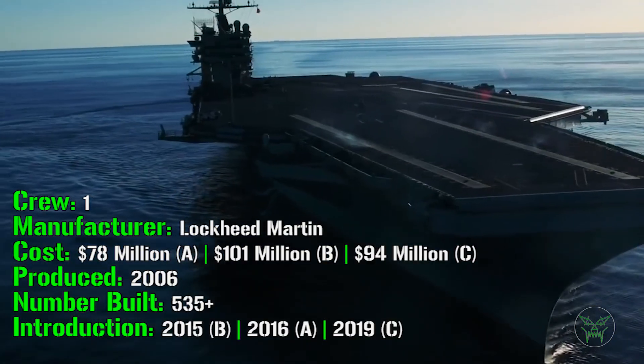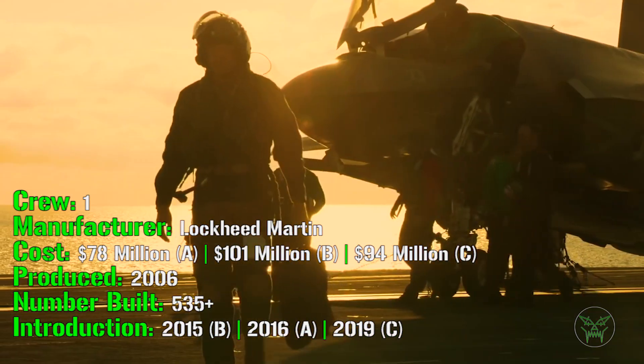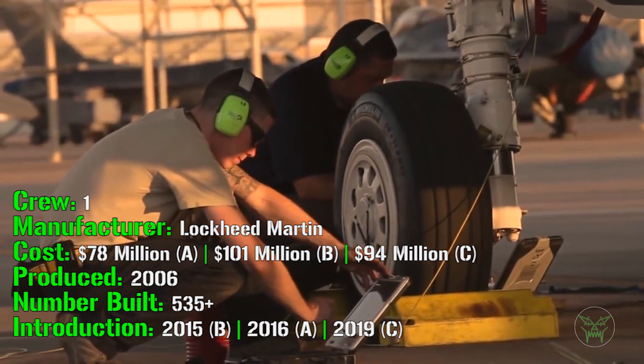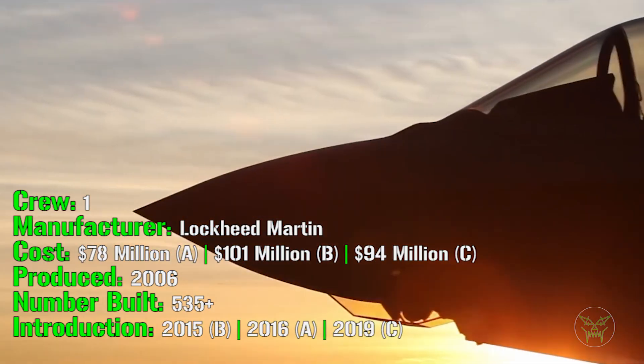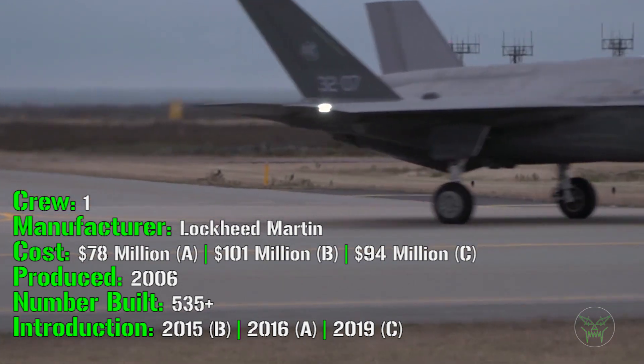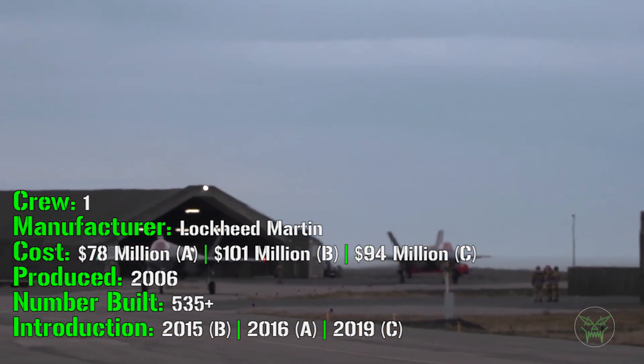During the video you will understand why the prices are so different. We have a cost of $78 million for the Air Force version, $101 million for the B variant, and $94 million for the C variant. So remember: the A for the Air Force, the C for the carrier, and the B for the vertical takeoff and landing variant.